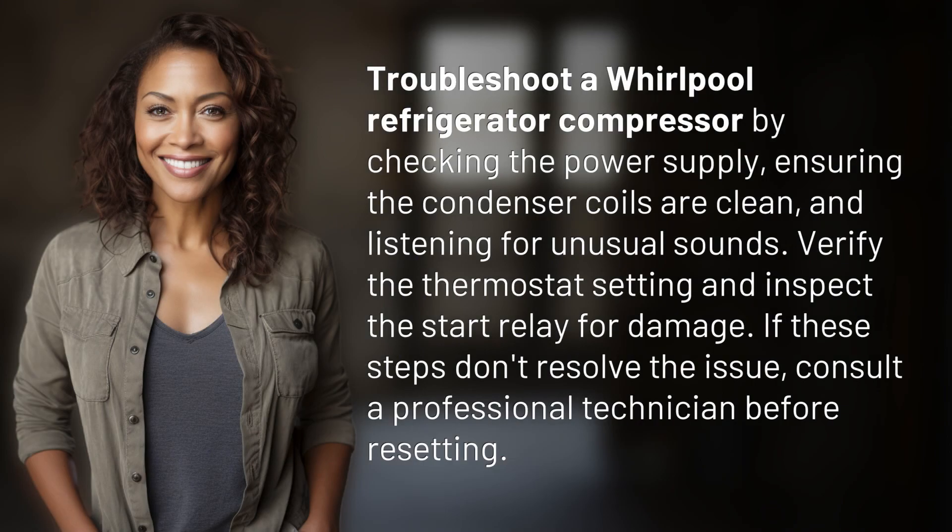Troubleshoot a Whirlpool refrigerator compressor by checking the power supply, ensuring the condenser coils are clean, and listening for unusual sounds. Verify the thermostat setting and inspect the start relay for damage. If these steps don't resolve the issue, consult a professional technician before resetting.